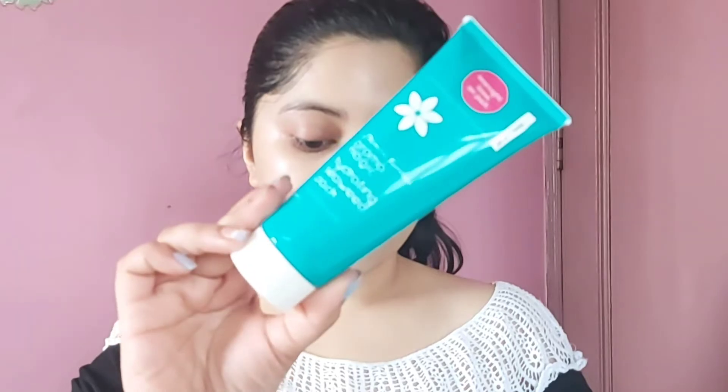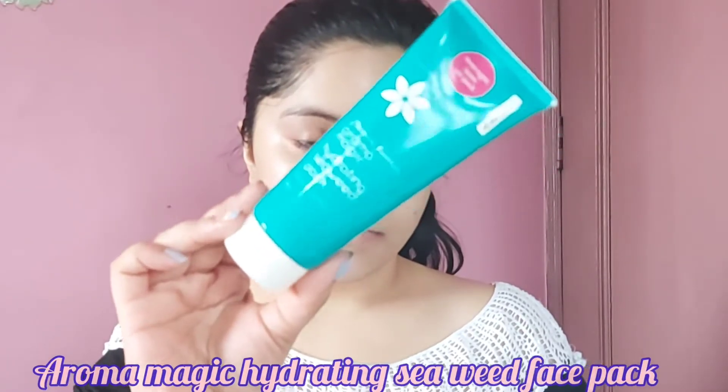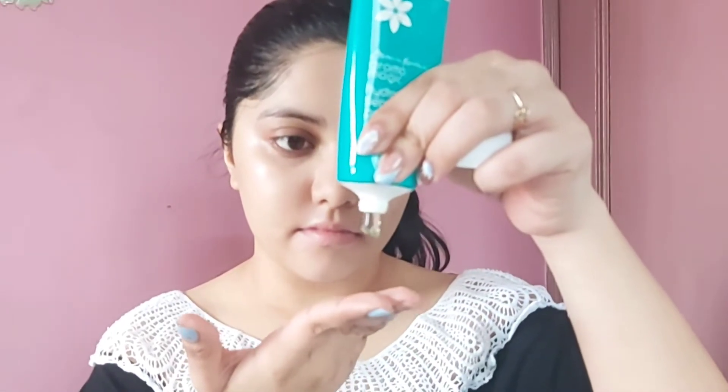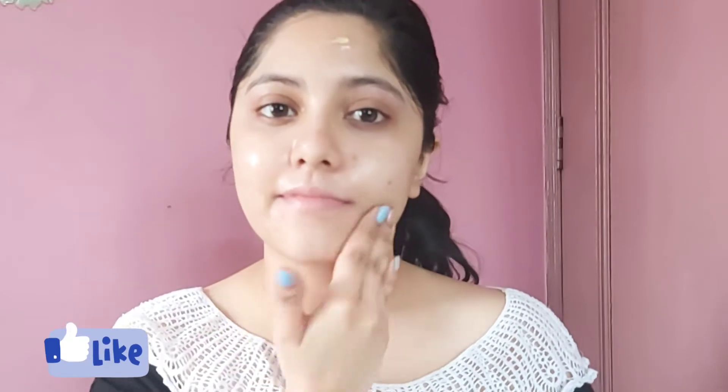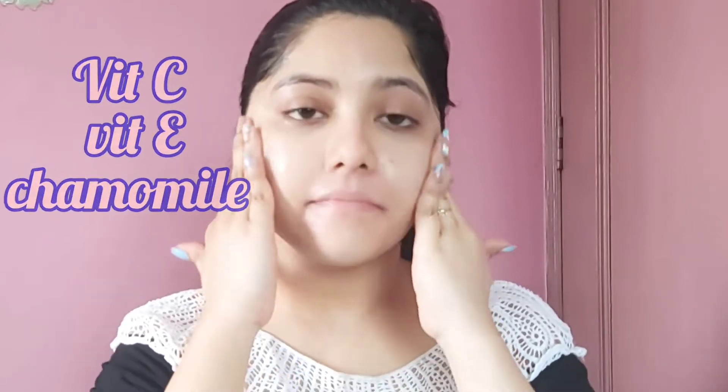For my moisturizer I'm using the Aroma Magic Hydrating Seaweed Pack, which suits my skin well. This is an overnight leave-on pack — you apply it and wash it off in the morning. My skin is instantly hydrated after applying these skincare ingredients. This pack contains vitamin C, vitamin E, and chamomile, which help replenish and hydrate the skin.